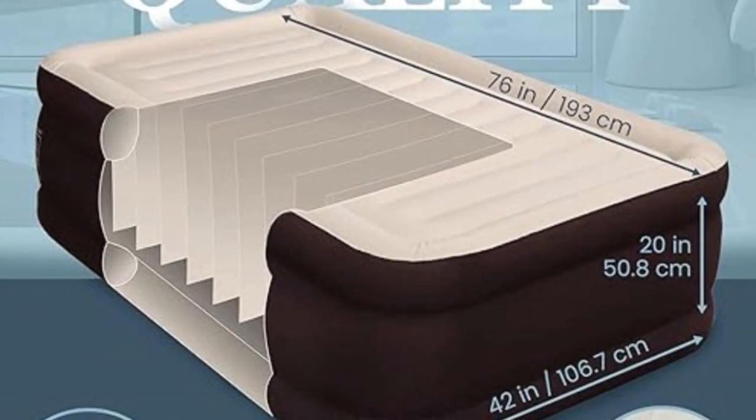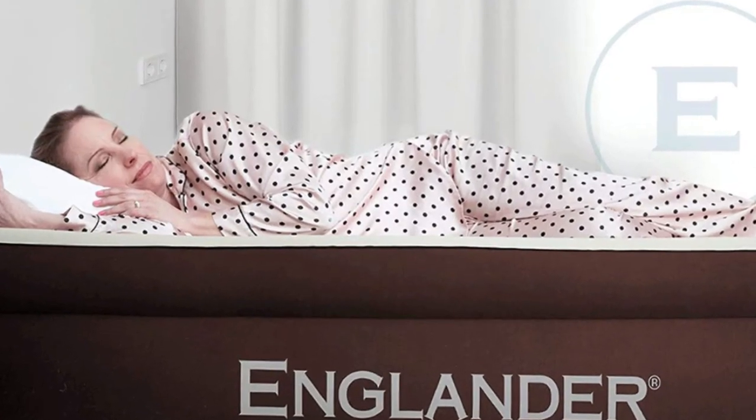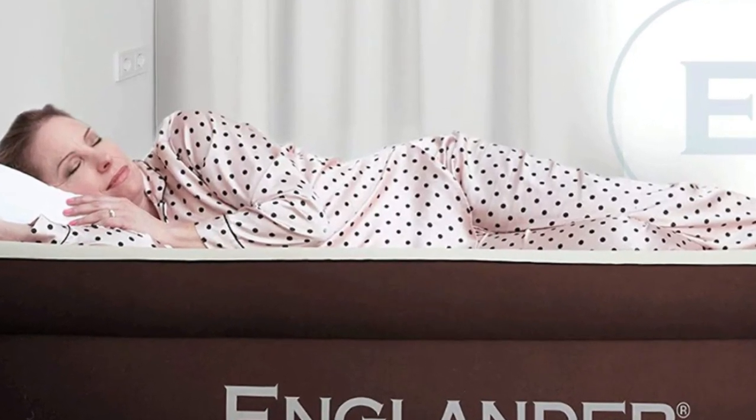Great size. Our air mattresses are 4 inches wider than most on the market and still super light, making it one of the most portable beds out there.